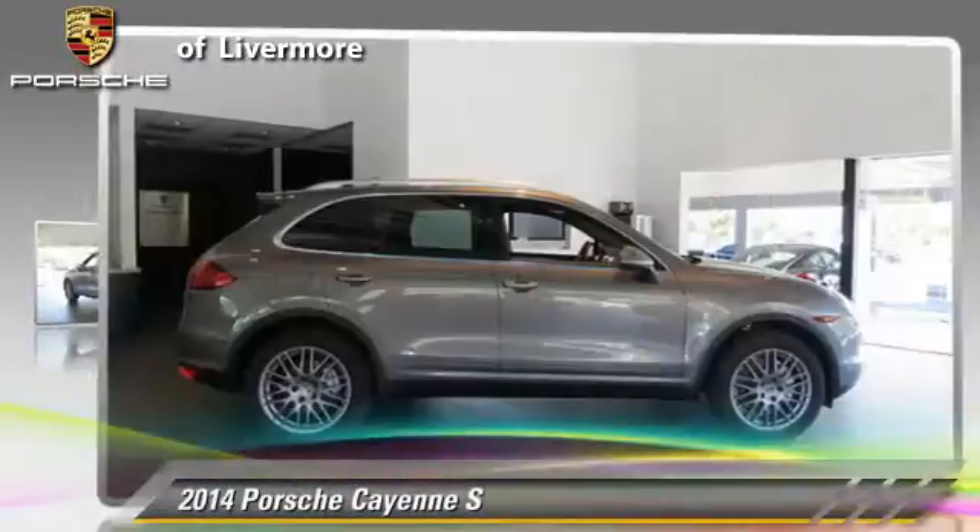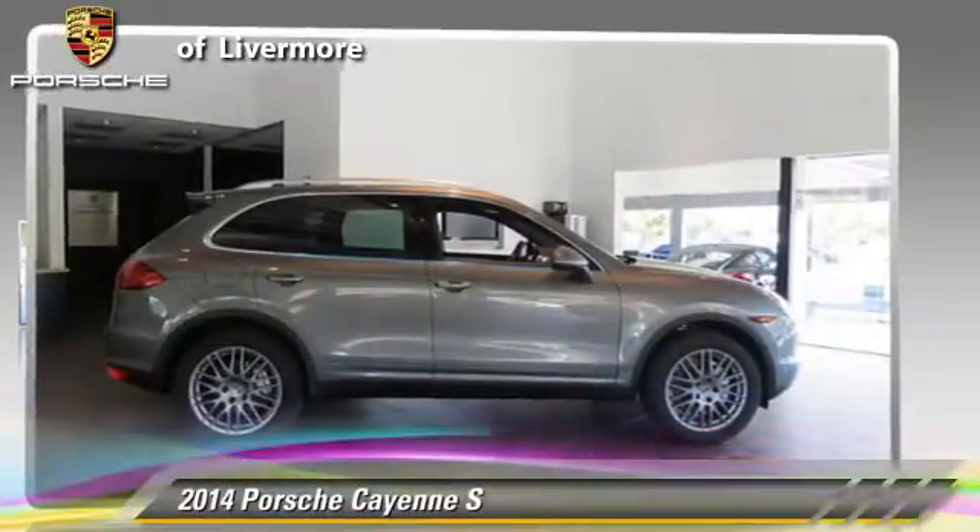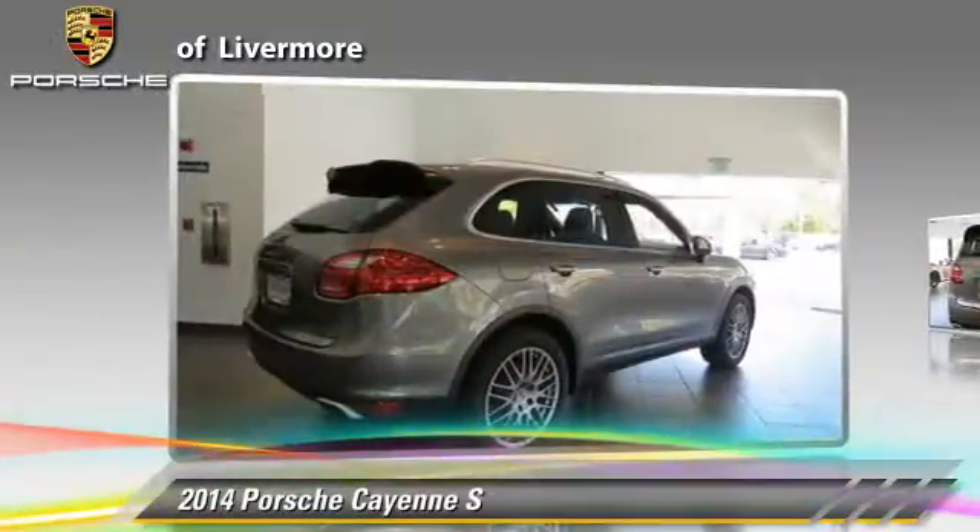Porsche Cayenne S, powered by a 4.8-liter V8 engine with a Tiptronic transmission. This vehicle is well equipped.